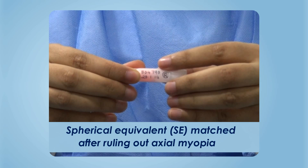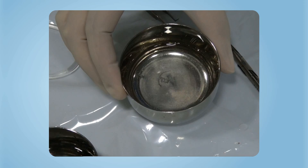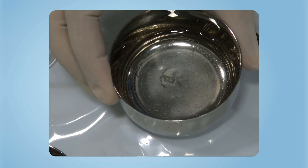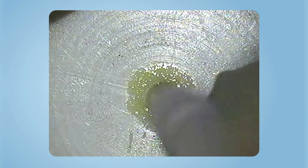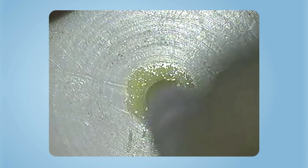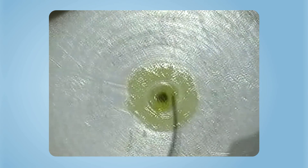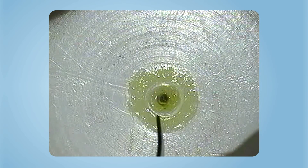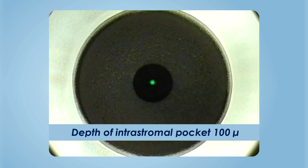The lenticule is thawed, washed, and prepared for implantation. The tissue is placed on a Teflon block and a 3-millimeter corneal trephine is used to punch the center, creating a doughnut-shaped lenticule. Once the tissue is prepared, the eye is docked to the patient interface on the femtosecond laser to create a pocket at 100 microns depth.